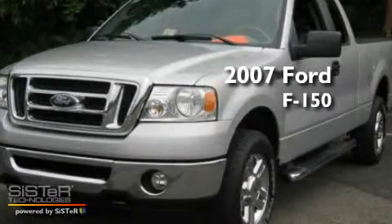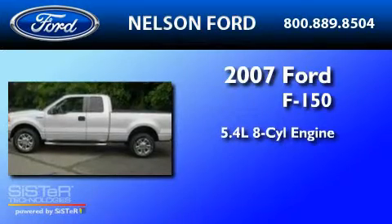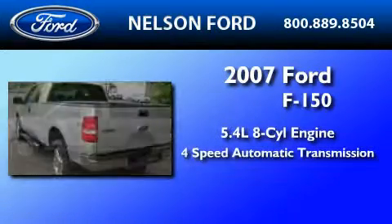This is a 2007 Ford F-150. It has a 5.4-liter eight-cylinder engine and a four-speed automatic transmission.